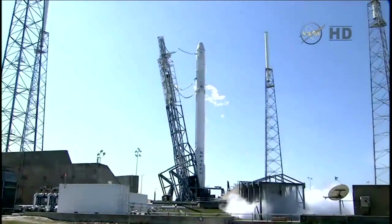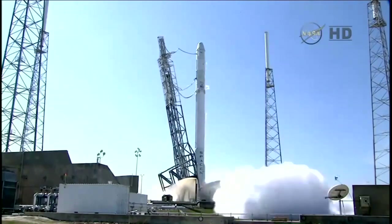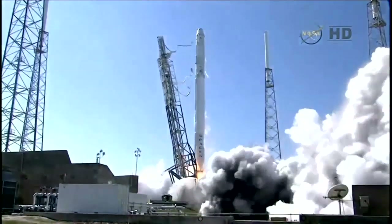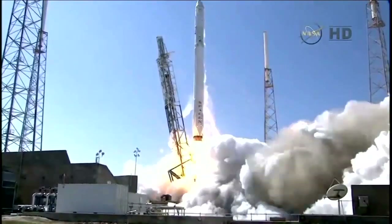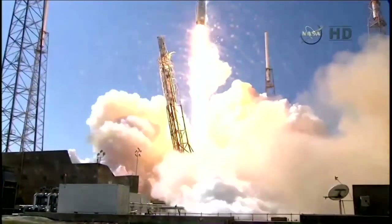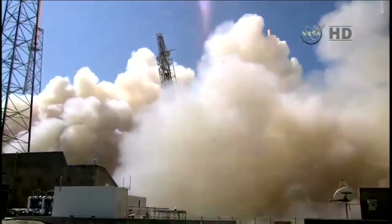T-minus 10, 9, 8, 7, 6, 5, 4, 3, 2, 1, and liftoff. The Falcon soars from its perch toward the International Space Station, carrying Dragon and new science for the one-year crew.